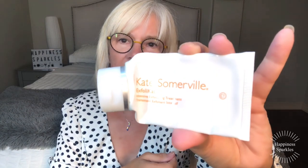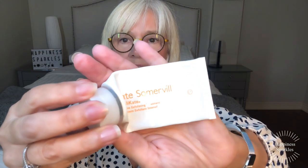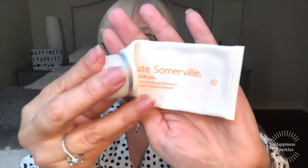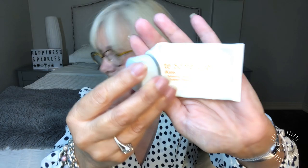I also went through Kate Somerville ExfoliKate Intensive Exfoliating Treatment — oh my goodness! This came in a free glam bag. The full size I think is $40–$50 US, but this was wonderful. My face felt so good after using this, and then I went back to my cheaper one and saw a big difference. If you are looking for a good exfoliant that's not going to rip your skin, this is a good one.